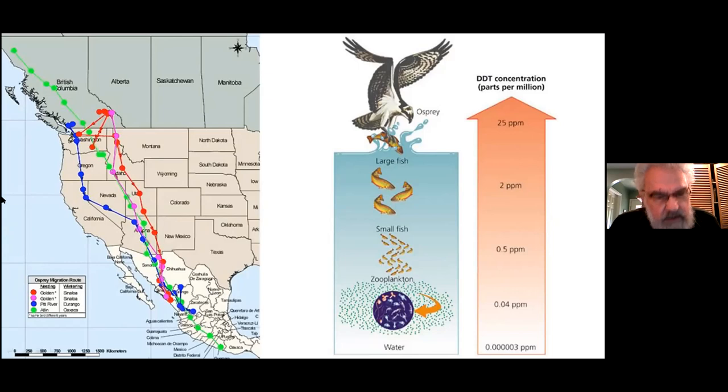Some of the ospreys in southern BC had radio transmitters put on them some years ago, and this map shows the routes those birds followed down to Central America and southern Mexico. They tend to go down through the interior valleys rather than following the coast. They cut across Nevada and Arizona, ending up right down in central Mexico.